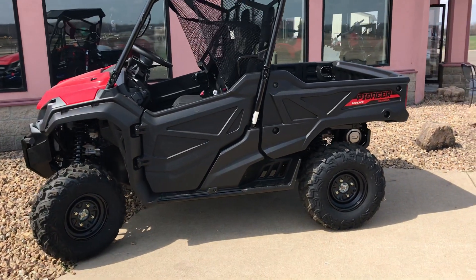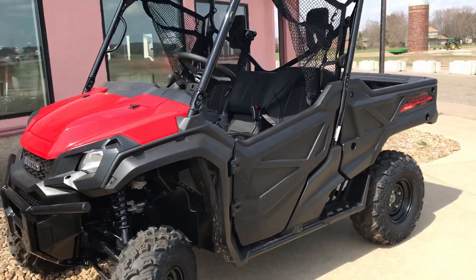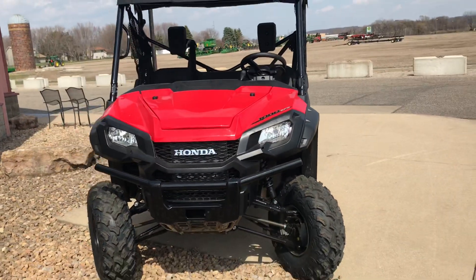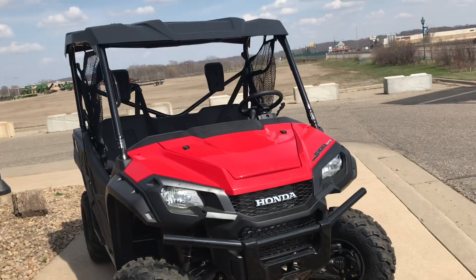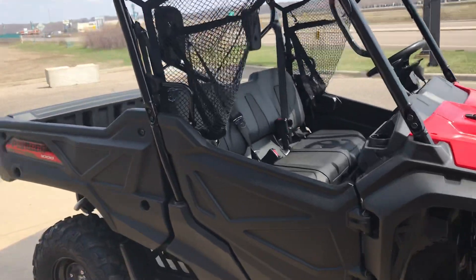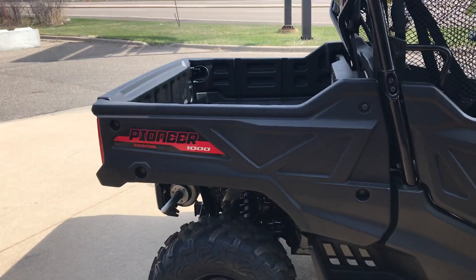Welcome to Bell Plane Motorsports walkaround. Today we're walking around a 2020 Honda Pioneer 1000 three-seater with power steering. The base model this year actually includes power steering. We're showing it with the optional roof. This is the 999 twin with six-speed automatic dual clutch technology transmission and a full dumping box.